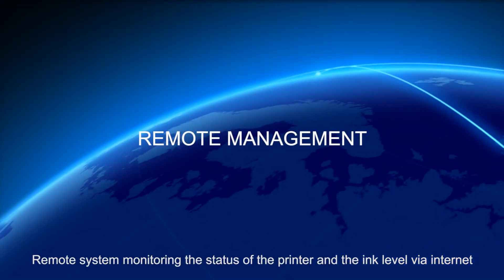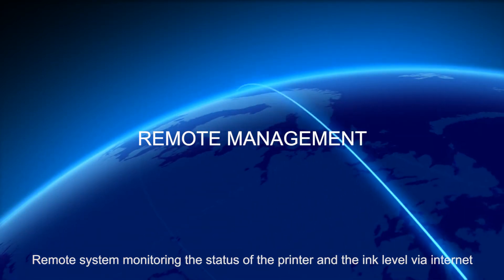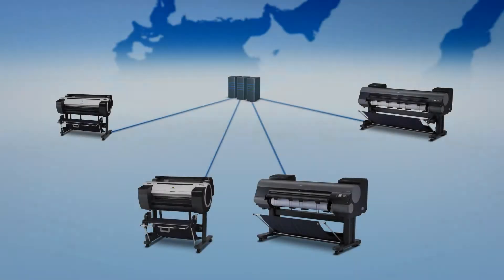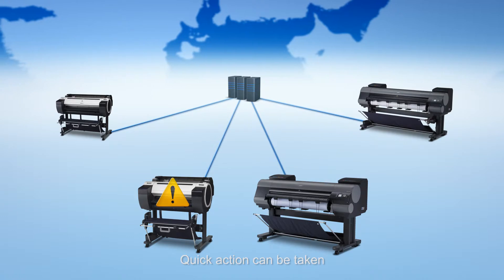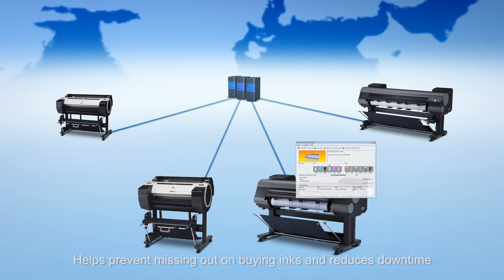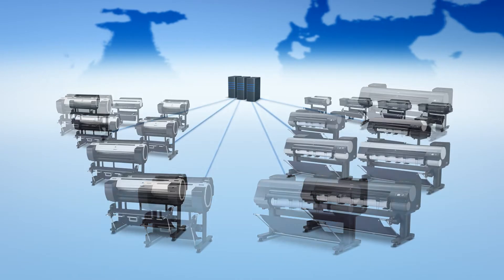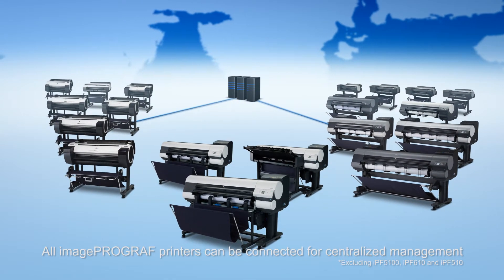Remote management. The remote system monitors the status of the printer and the ink level via internet. Quick action can be taken. The system helps prevent missing out on buying inks and reduces downtime. All ImageProGraph printers can be connected for centralized management.